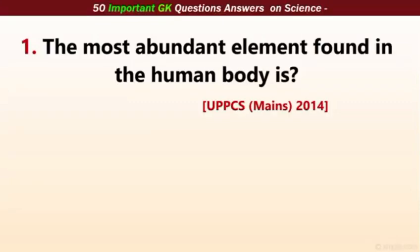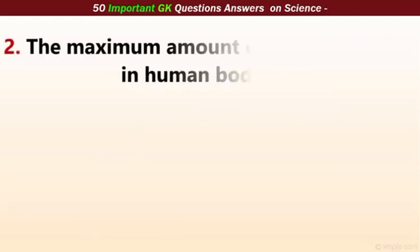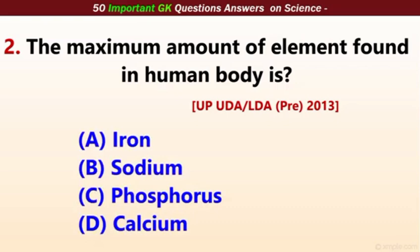Important 50 science questions. The first question: What is the most abundant element found in the human body? The correct answer is oxygen. Second, the maximum amount of element found in the human body is calcium. The correct answer is calcium.